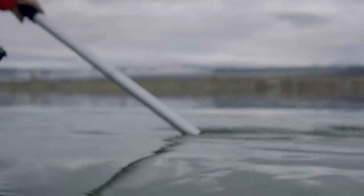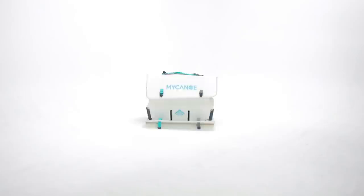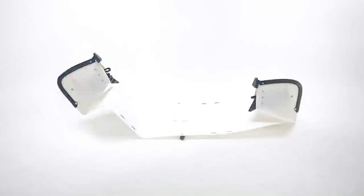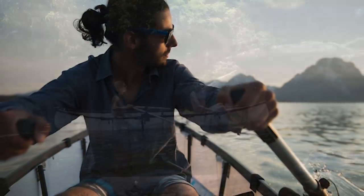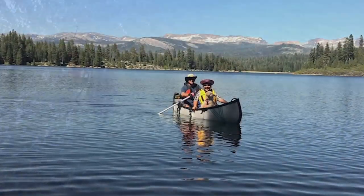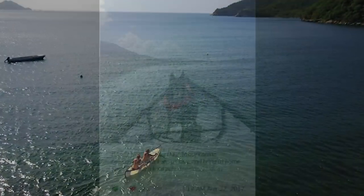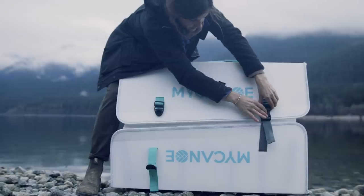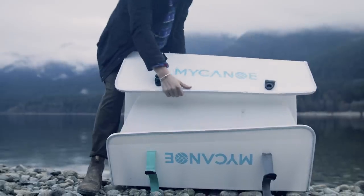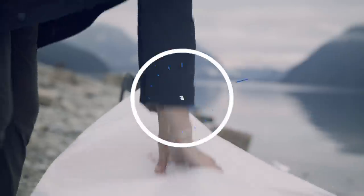In 2017, we brought the first of its kind, Origami Canoe, to Kickstarter. We believed that others would appreciate our vision of a portable, user-friendly canoe for their adventures. We were humbled by the success of our campaign and the glowing reviews we have received of My Canoe. This motivated us to go further for our users, and after two years of continued research and development, we're proud to bring you the much-improved My Canoe Pop.